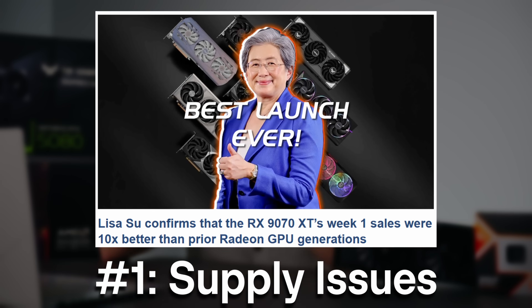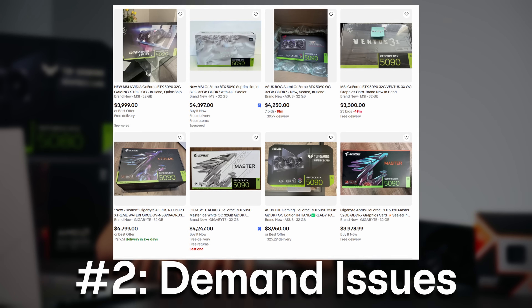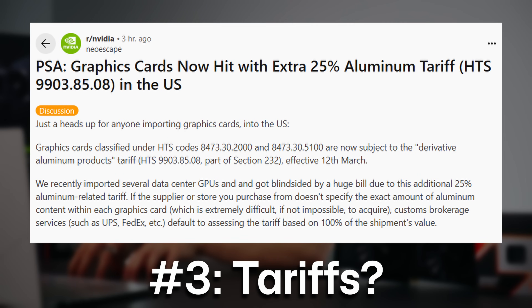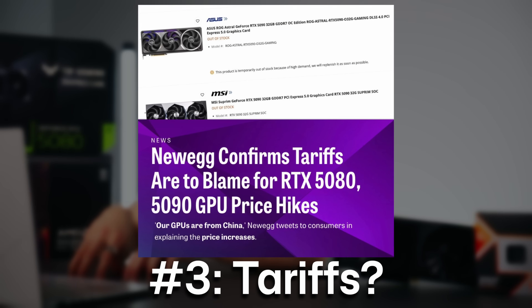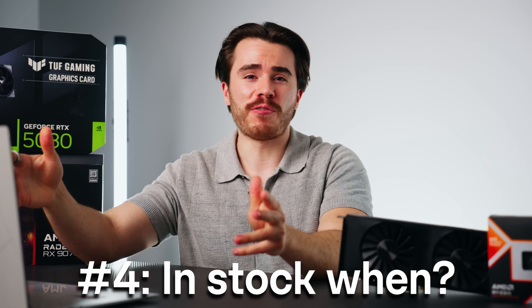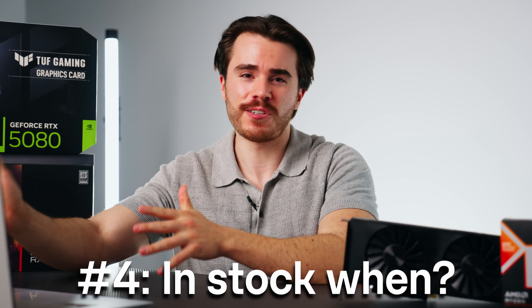We're going to break this video into four sections: how we got into this whole mess, how scalpers are not helping the situation, certain things coming up on the horizon that could alleviate that and in some ways introduce new problems, and finally the actual date for when I think graphics cards will come back in stock. So first things first — how did we get here?